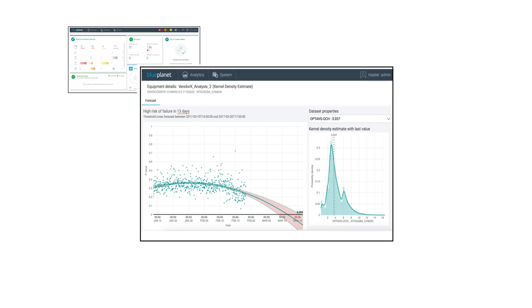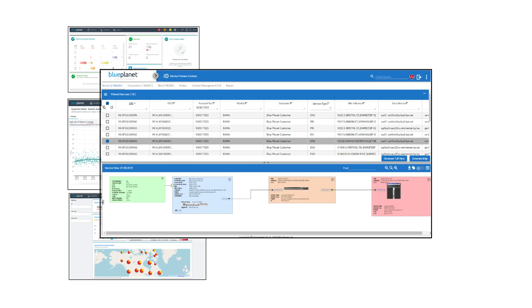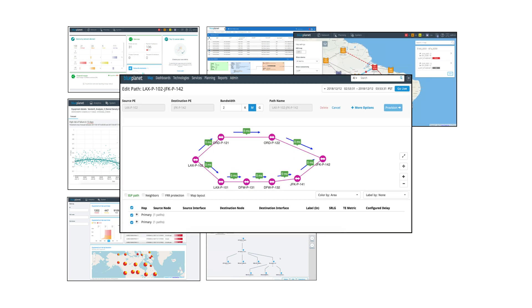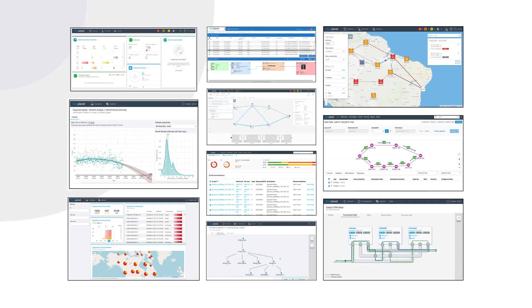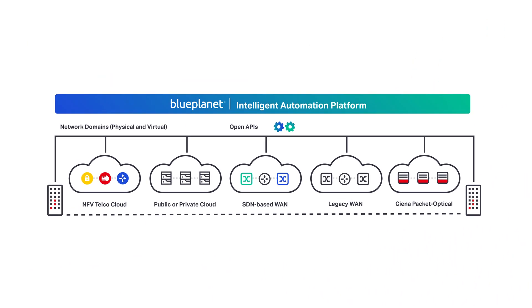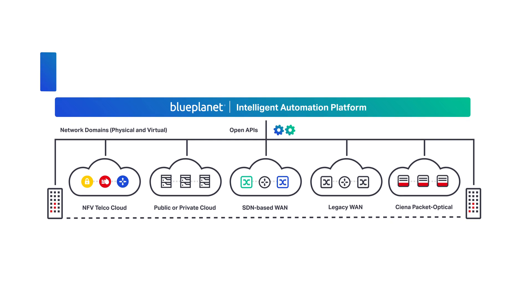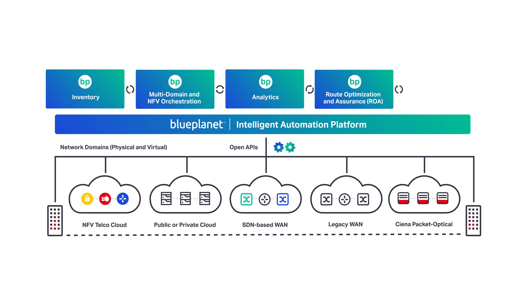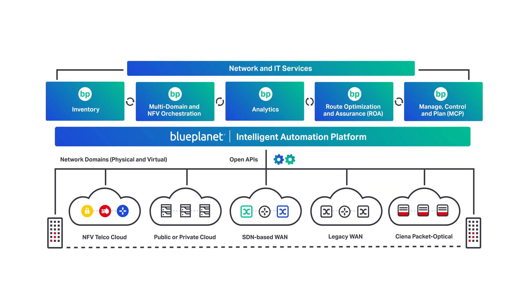Blue Planet's unique approach to closed-loop automation leverages network data to optimise business processes that span both IT and network functions. This ensures that key processes are informed by dynamic network information versus relying on static inaccurate data. We do this by providing a market-leading Blue Planet intelligent automation software that integrates multi-domain, multi-vendor, multi-layer inventory management, orchestration, analytics, route optimisation and assurance and SDN control capabilities.